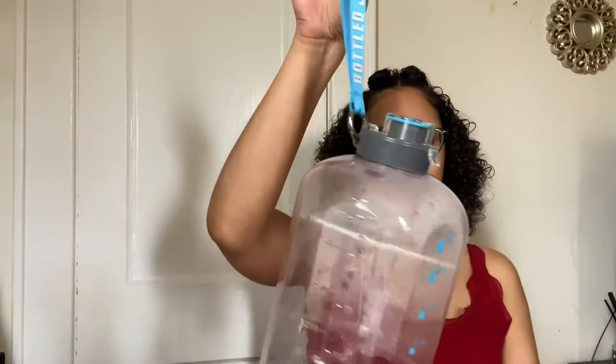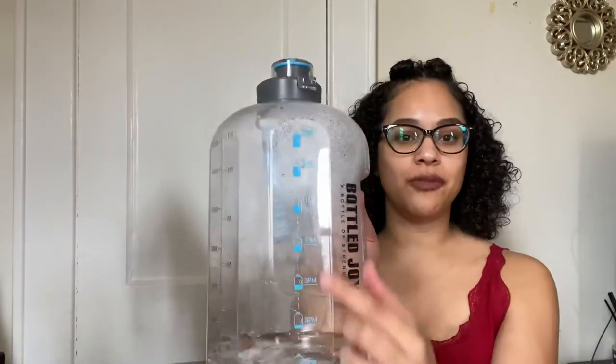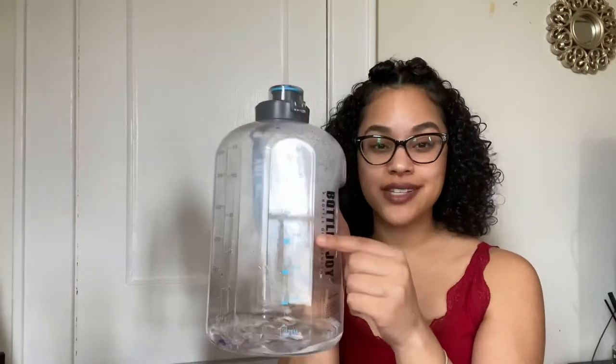It comes with this cute little handle right here. It's a gallon and it has this little motivation thing where it tells you where you should be by what time in the day. So like 7am you should be over here, by 11am you should have drank this amount, by 1pm you should already have half of it done.